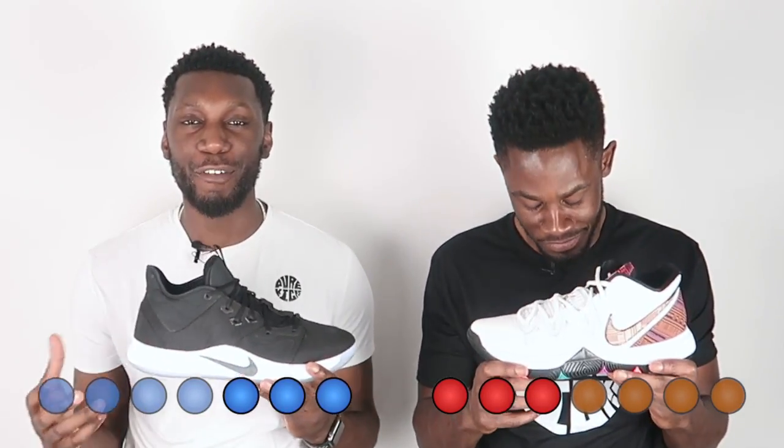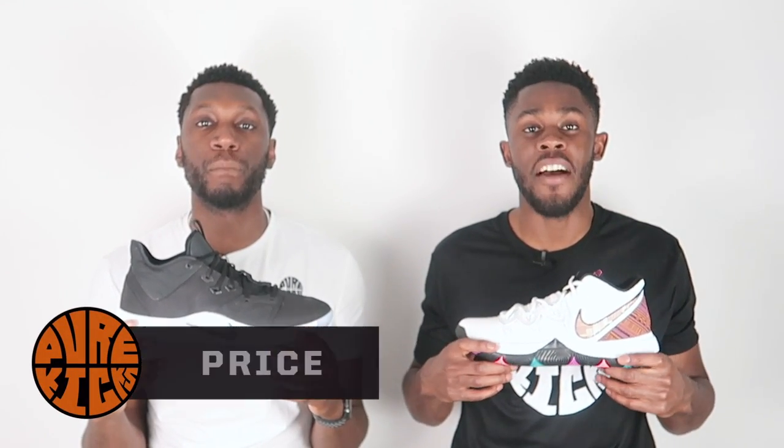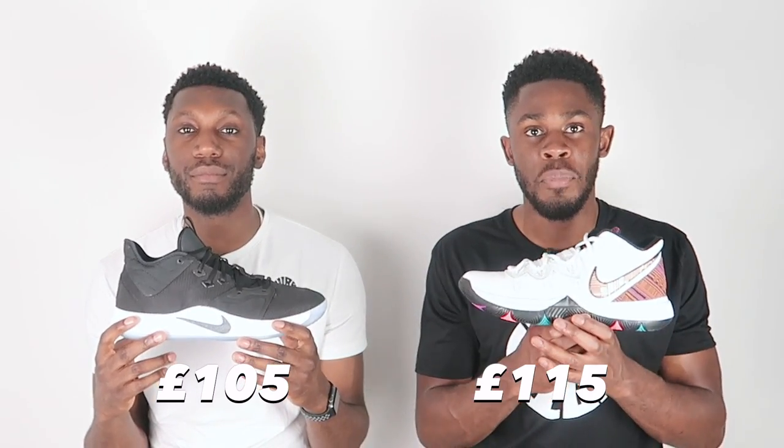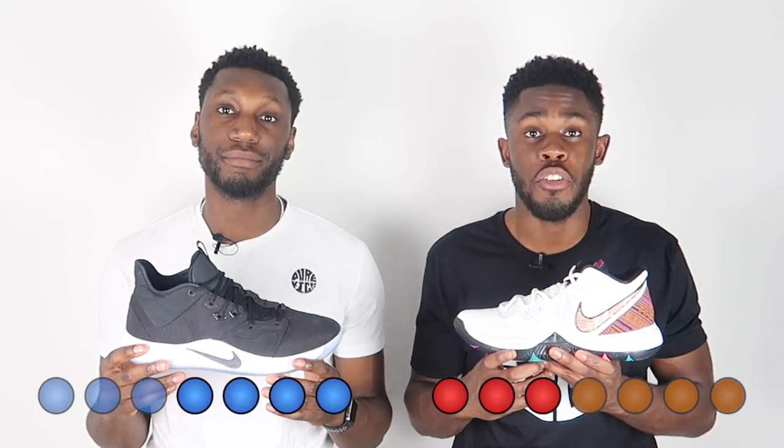Last and certainly not least — price. We're tied at three-three, so this is the decider. The Kyrie 5 is priced at £115 and the PG3 at £105. The PG3 is better value for money. For £10 less, you're getting better traction, better cushioning, and better materials. The fit is arguable, but everything else points to the PG3 being better value for your money.